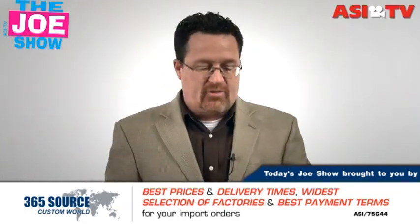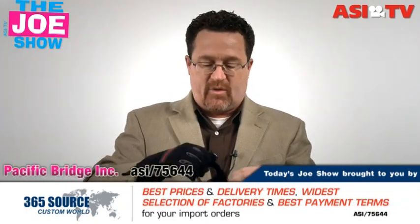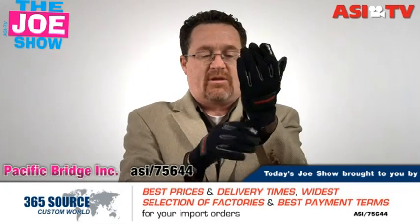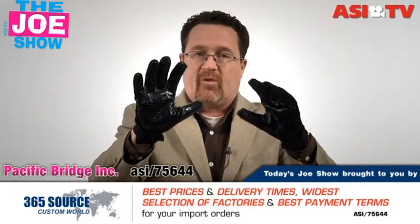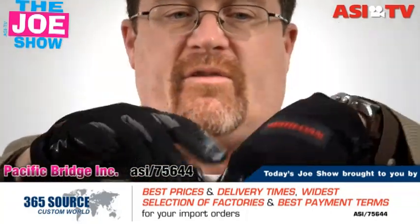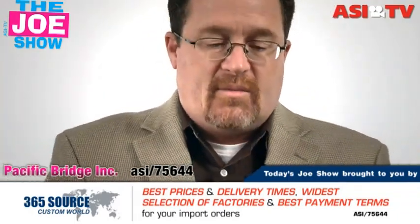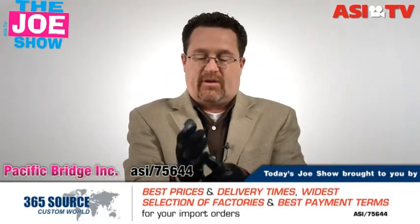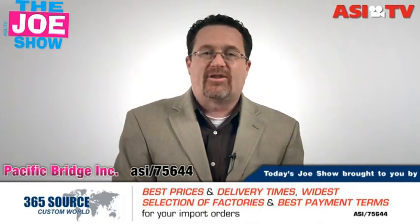Now we have a product from today's Joe Show sponsor, Pacific Bridge — these gloves. It's still winter, but they work for a bunch of functions. When I want to clear off ice and snow from my car, these gloves have a great rubber grip. You can also use them in spring for yard cleanup. They've got a great spot on the back for an imprint. They can be used by hardware stores, people who sell car insurance, construction sites, and various other clients who might need gloves.